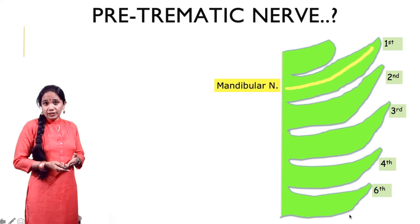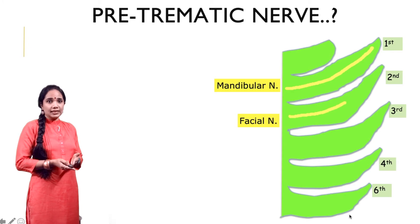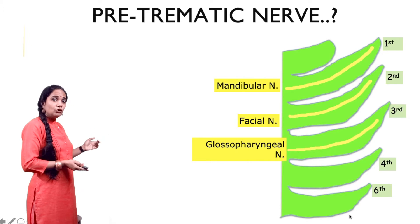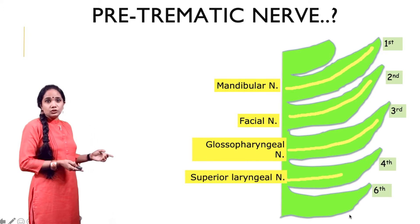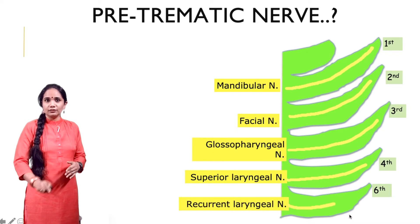Each arch has its own nerve. The nerve of the first arch is the mandibular nerve. The nerve of the second arch is the facial nerve. The third arch has the glossopharyngeal nerve. The fourth arch has the superior laryngeal nerve, and the sixth arch has the recurrent laryngeal nerve.